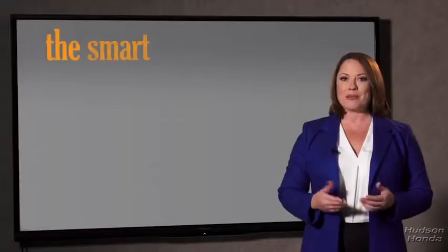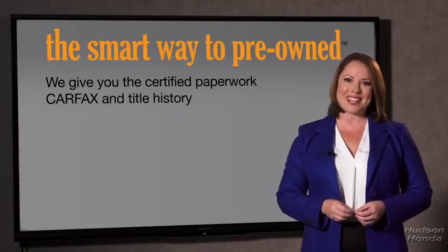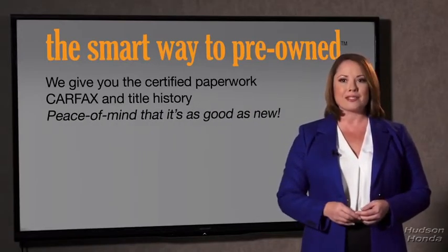The best thing I like about the smart way to pre-owned, besides the great price I got, is that I know I bought a good car. Why should you worry if the odometer's been rolled back, or you're the victim of a salvaged or rebuilt vehicle, or worse, a washed title? We give you the certified paperwork, along with the Carfax and the title history, providing you with the peace of mind that your certified pre-owned is as good as new.